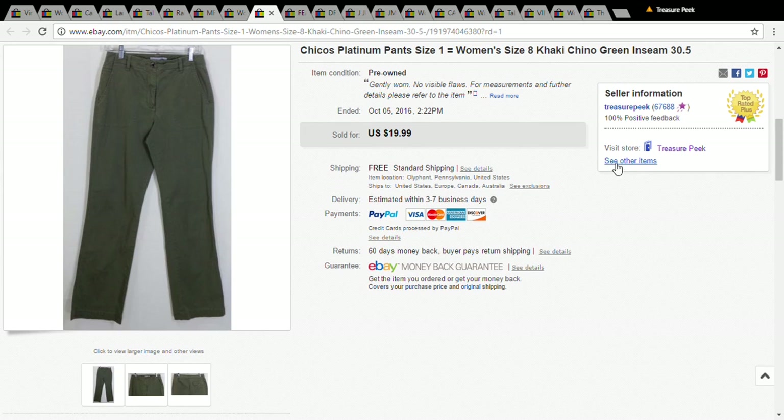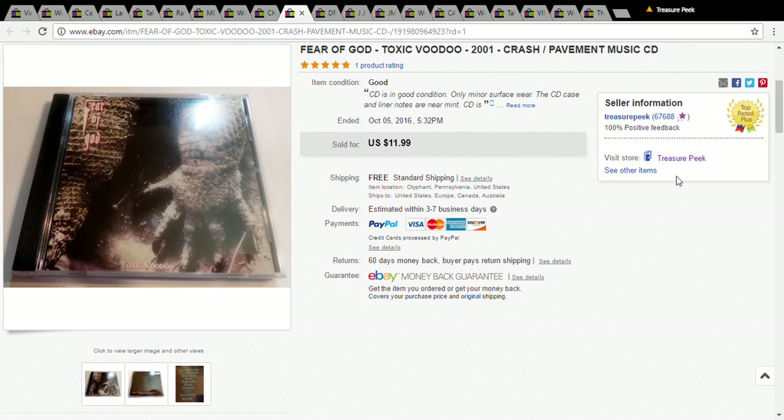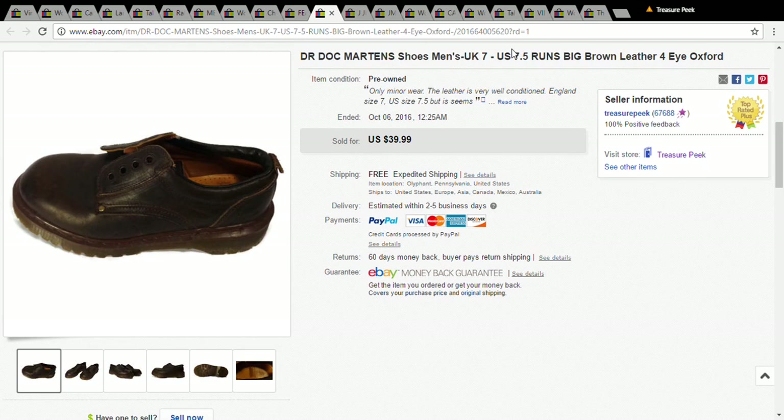This is a pair of Chicos — just a regular pair of khaki pants. I paid a dollar for them and took a best offer of $15. And this is a Fear of God CD I picked up for a dollar at the Goodwill; it sold for $11.99.